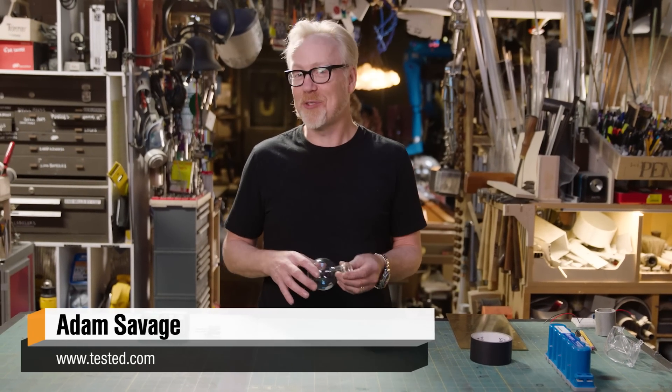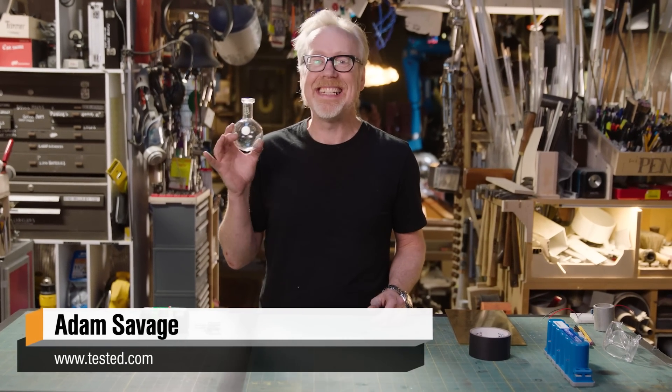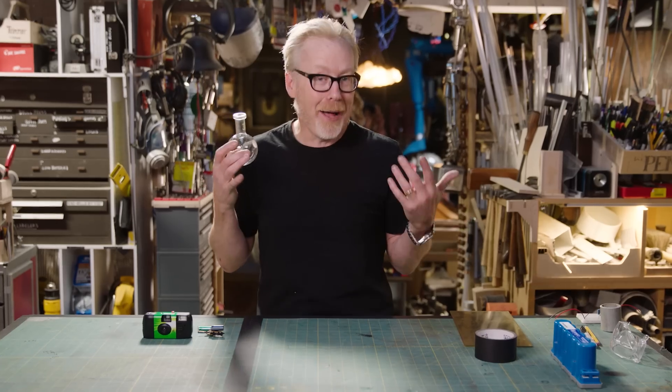Hey, it's Adam Savage, and I am talking today about catching lightning in a bottle. Specifically, the idiomatic phrase 'catch lightning in a bottle,' which is supposed to mean something impossible.